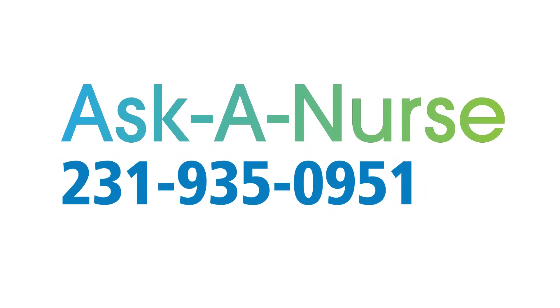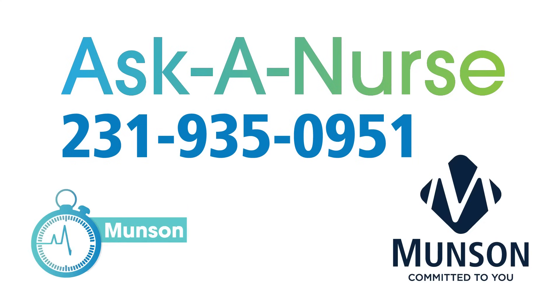Health questions? Call Ask a Nurse for free, expert health advice from a registered nurse.